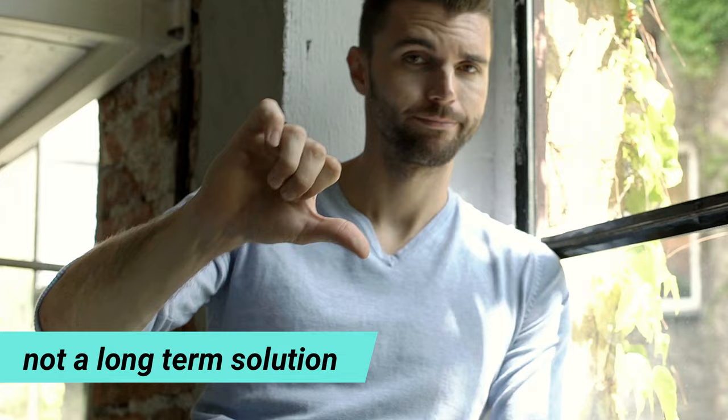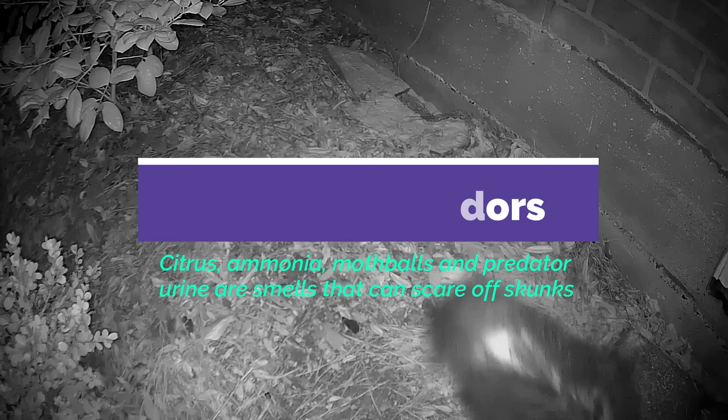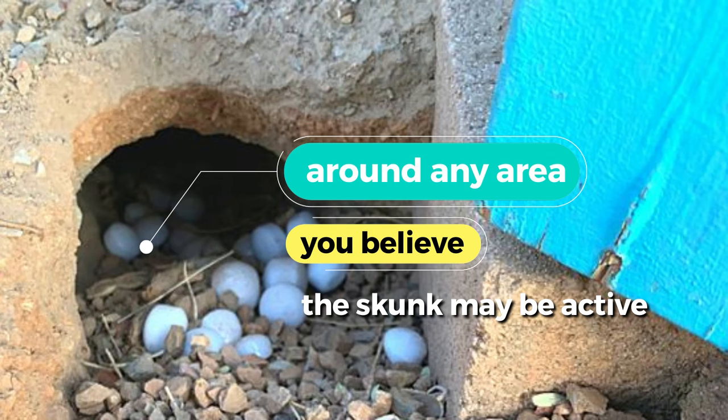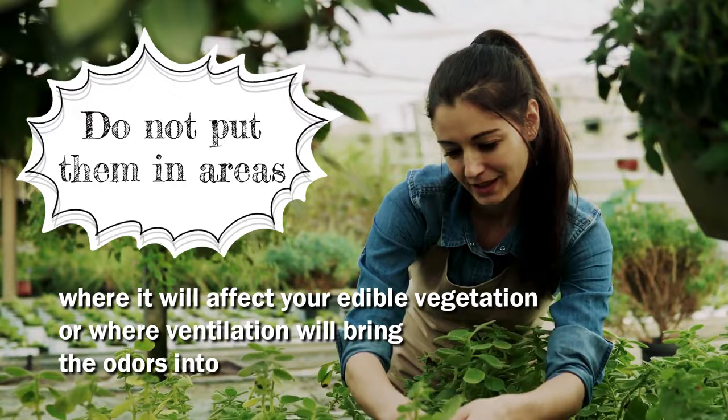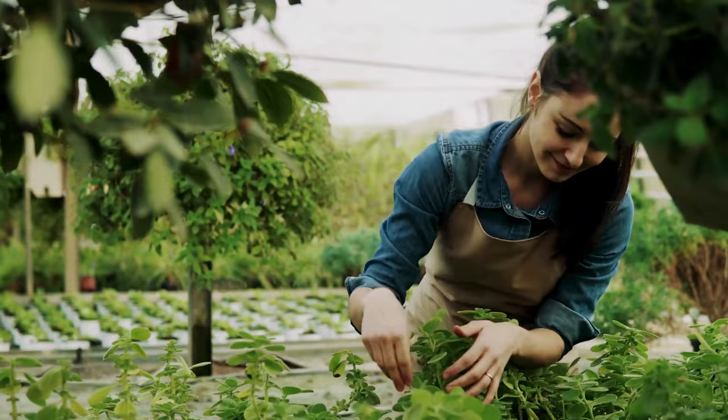9. Skunks. It may seem ironic, but skunks hate certain odors. Citrus, ammonia, mothballs, and predator urine are smells that can scare off skunks. Place mothballs around any area you believe the skunk may be active. Do not put them in areas where it will affect your edible vegetation or where ventilation will bring the odors into your house. If you are concerned about your pet eating them, place them in old stockings.